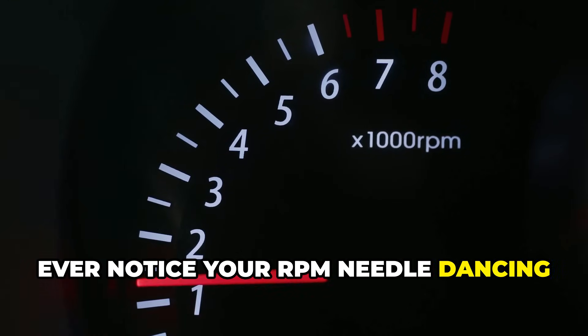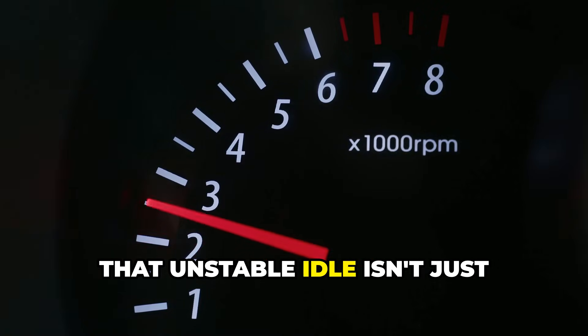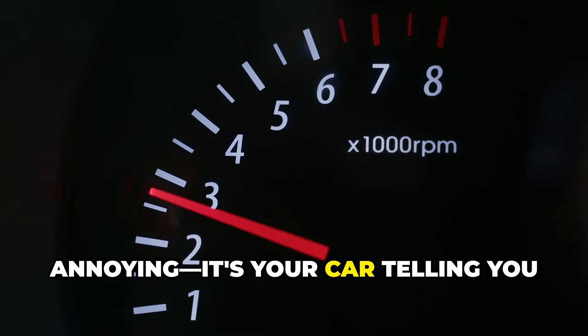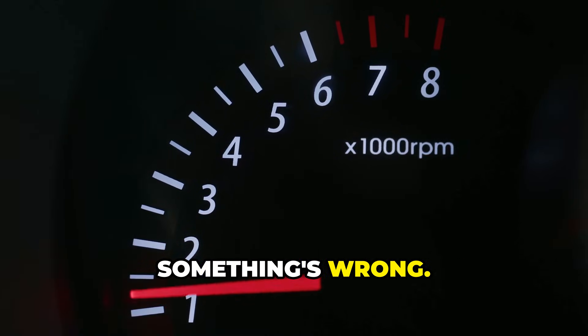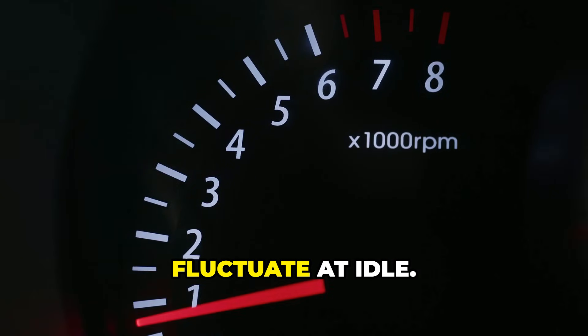Ever notice your RPM needle dancing while you're sitting at a red light? That unstable idle isn't just annoying — it's your car telling you something's wrong. Hey drivers, Brian here, and today we're exploring why engines fluctuate at idle.